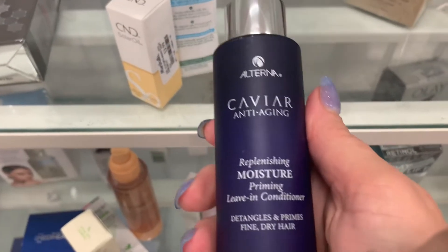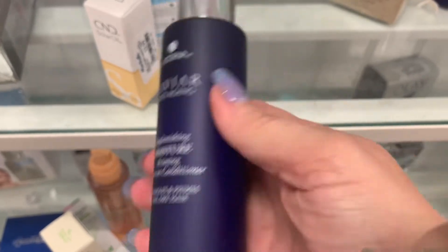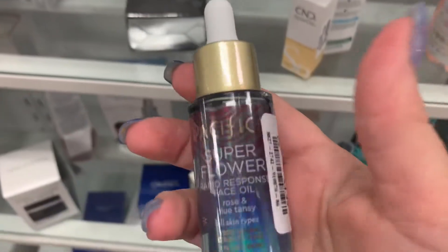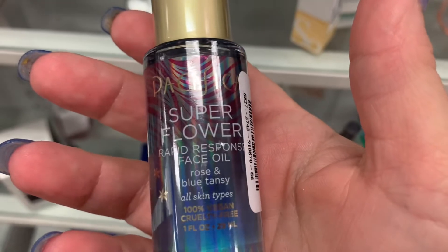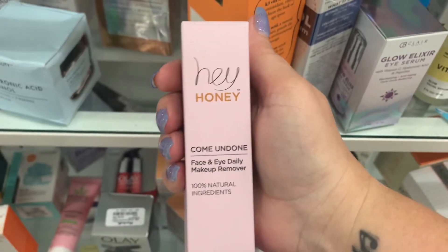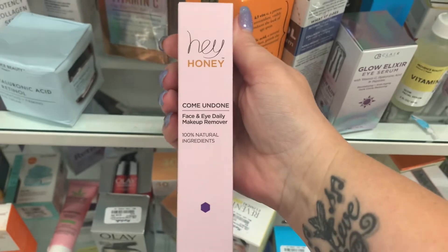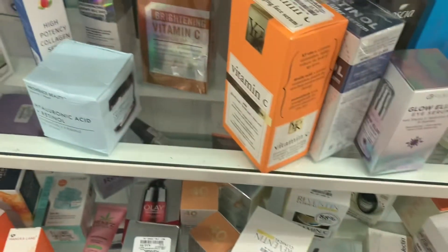More of this Caviar brand in skincare — but this is a leave-in conditioner going for $7.99. I don't think we've seen this either — Pacifica Super Flower Rapid Response Face Oil for $4.99. And another Hey Honey product — the Come Undone Face and Eye Daily Makeup Remover for $5.99.